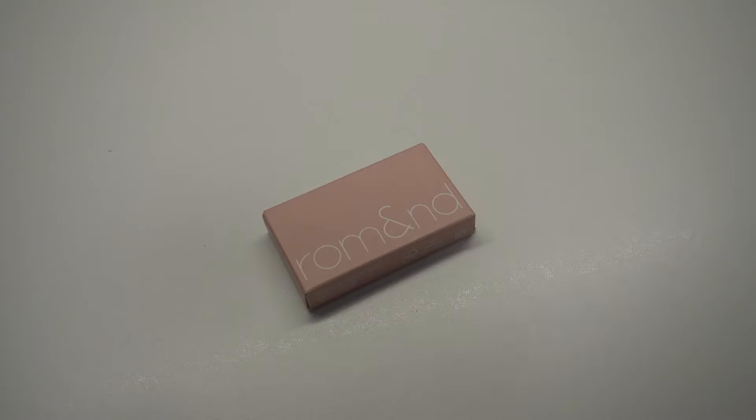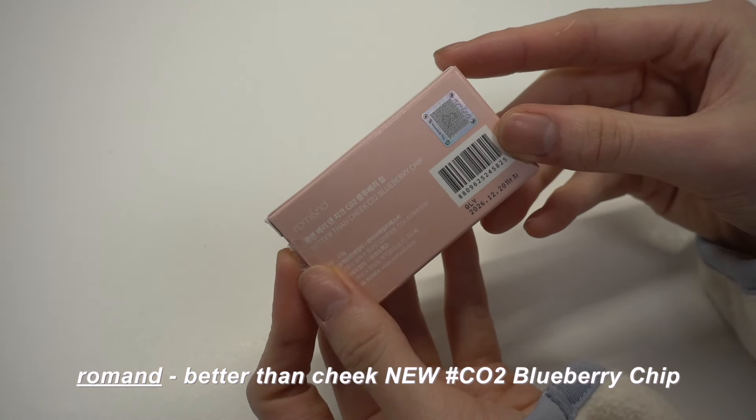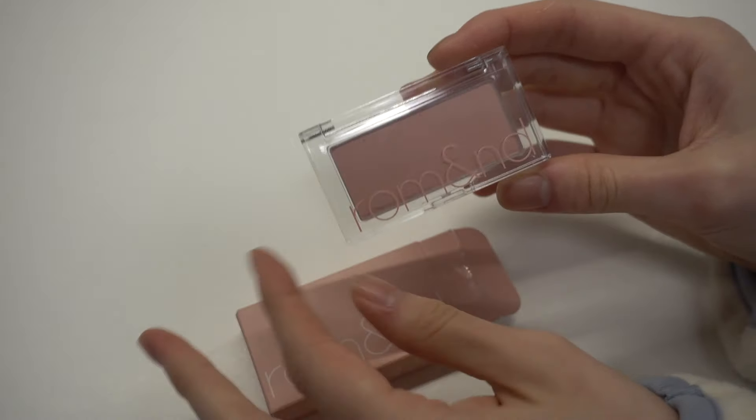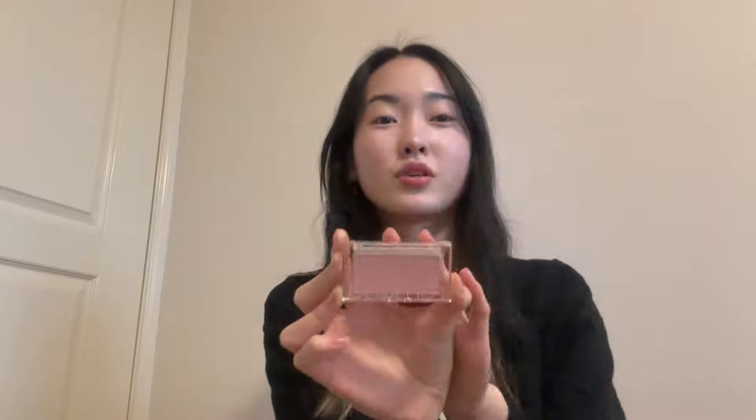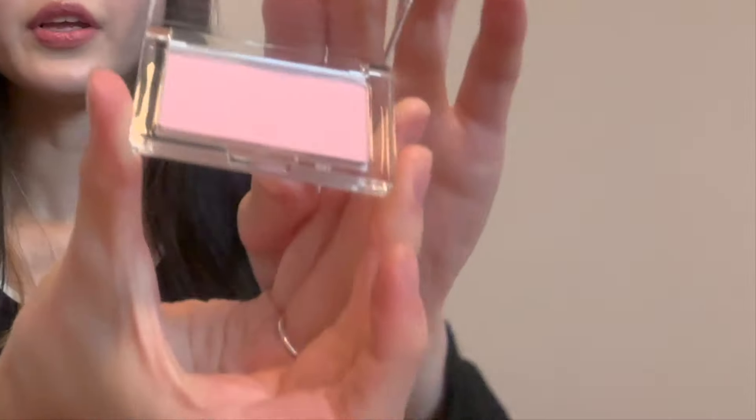I'll start with the most famous one, which is probably the Romand Better Than Cheek — this is in CO2 Blueberry Chip. This is actually the renewed version; the reason it got renewed is because of clumping and falling-out issues, which they fixed. It comes in nine different colors inspired by dried fruits and you get a really high color payoff. I really like the packaging already — it's so pretty, very minimalist.